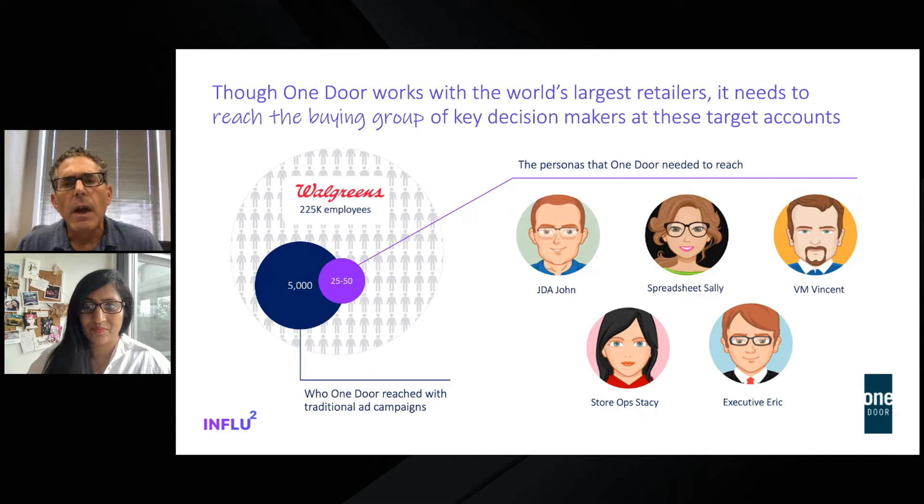Their responsibilities range from optimizing product assortments — ensuring the right product is on the right shelf in the right store — to creating visual merchandising displays, to working with store teams to execute on product and promotional plans. Initially, we were spending media dollars on account-based ad platforms and generally getting a high volume of clicks and traffic to our site. However, the data could not confirm if we were connecting with our personas, or really just anyone from a target account. We had spent considerable time building out our database, so we knew who we had to target. And because we're enterprise software, we're talking about a pretty long sales cycle, so we need to sustain our budget.